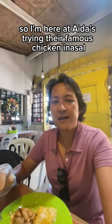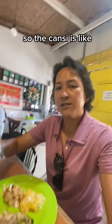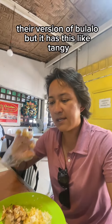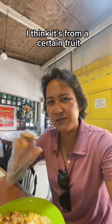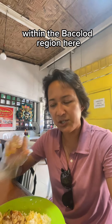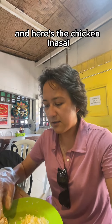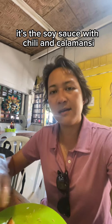So I'm here at Aida's trying their famous chicken inasal as well as the Kansi soup. The Kansi is like their version of Bulalo but with a tangy, sour flavor — I think it's from a certain fruit within the Bacolod region. I'm eating with my hands, and here's the chicken inasal, and here I have the dip: soy sauce with chili and Kalamansi. Let's try it!